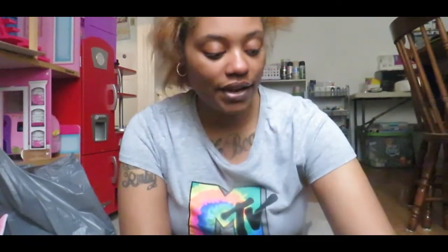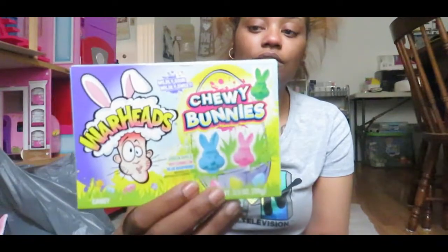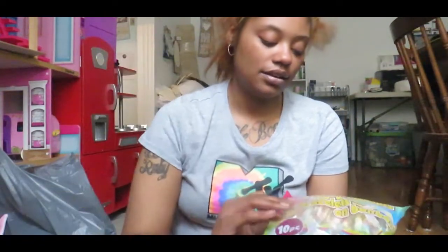I also grabbed some candies to put in the Easter eggs — a four-pack of Krabby Patties, some Chewy Bunnies from Warheads, and some candy bracelets. Just something cute; I might grab some more candy to throw in there.